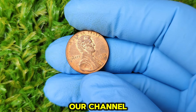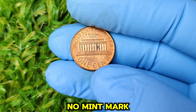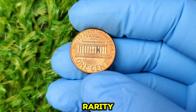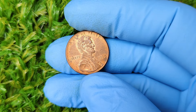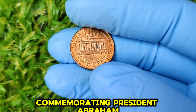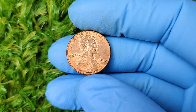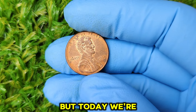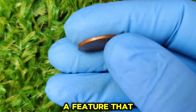Hey everyone, welcome back to our channel. Today we're diving into a fascinating piece of numismatic history — the 1995 no-mint mark Lincoln one-cent penny. If you've ever wondered how a penny could be worth so much, stay tuned as we explore its history, rarity, and why it's currently valued at an astounding $66,282. The Lincoln penny has been an iconic part of American currency since its introduction in 1909, commemorating President Abraham Lincoln's 100th birthday. Designed by Victor David Brenner, this coin features Lincoln's profile on the obverse and the Lincoln Memorial on the reverse, a design that lasted until 2008 when it was replaced by the Union Shield.